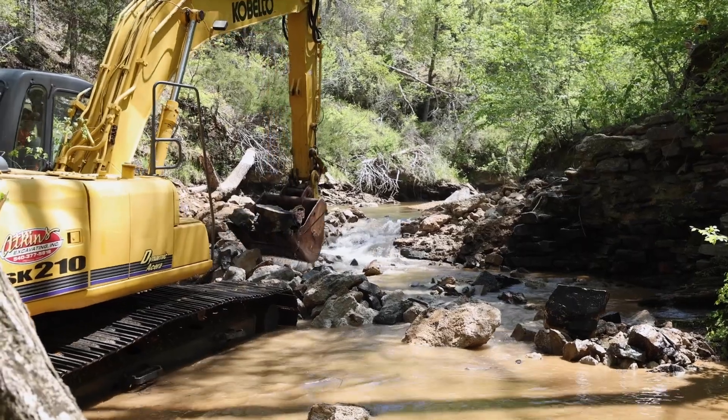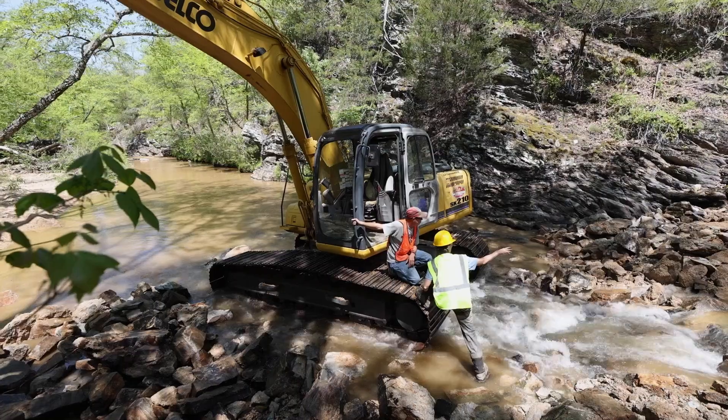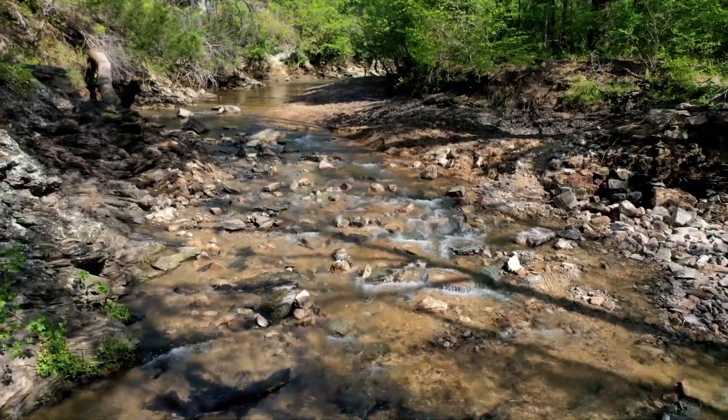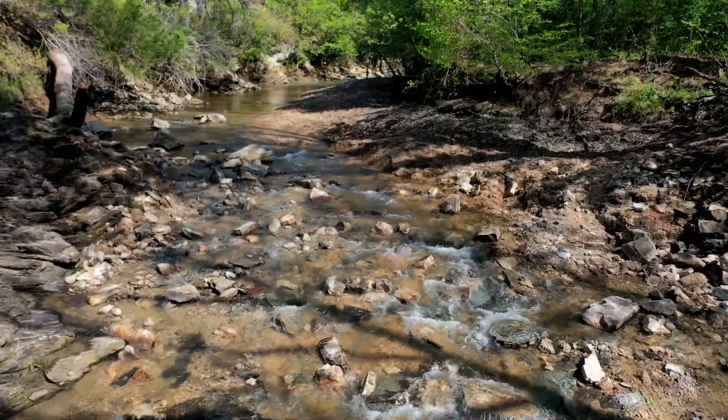Every time I take a dam out, as soon as it's gone, I literally feel like I can feel the creek or the river breathe a sigh of relief. It's like it's released and it can flow, and I can just feel that from the river. It's pretty great.